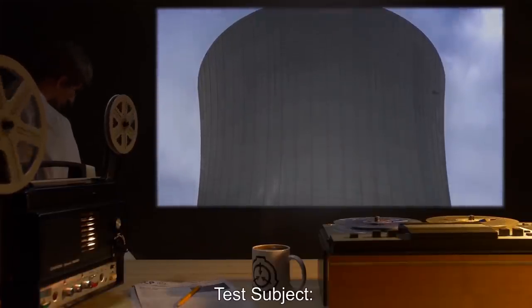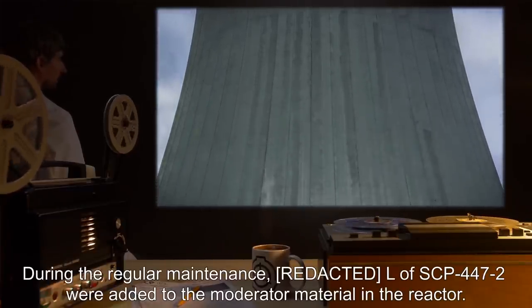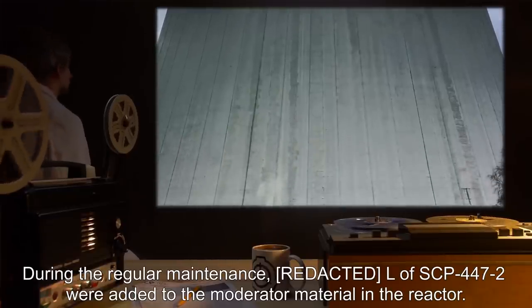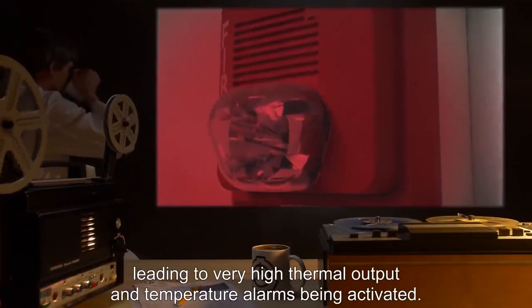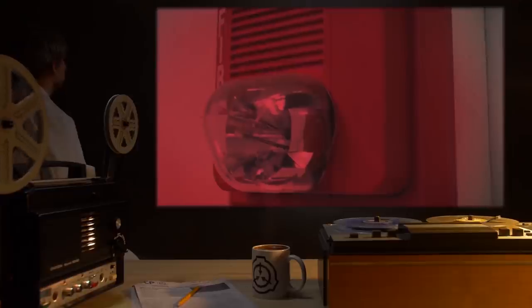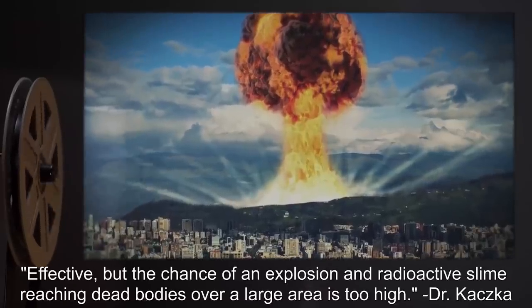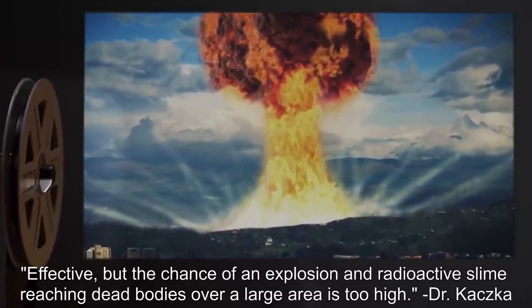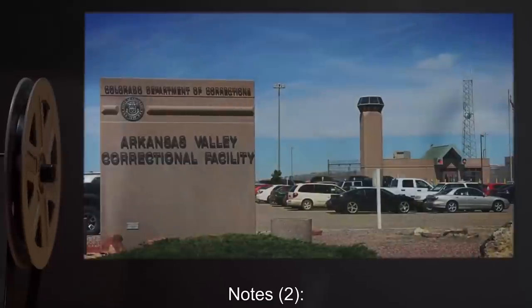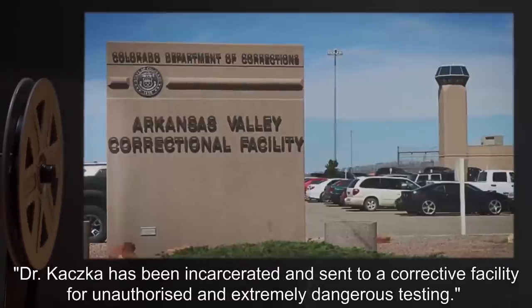Date: expunged. Test Subject: Nuclear reactor at site. Procedure: During the regular maintenance, liters of SCP-447-2 were added to the moderator material in the reactor. Results: The moderation of neutrons was increased, leading to very high thermal output and temperature alarms being activated. The reactor's chamber gained a green tinge and faint mint smell. Notes: Effective, but the chance of an explosion in radioactive slime reaching dead bodies over a large area is too high. — Dr. Kotzka. Notes 2: Dr. Kotzka has been incarcerated and sent to a corrective facility for unauthorized and extremely dangerous testing. — O5.